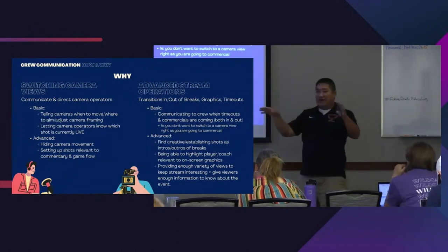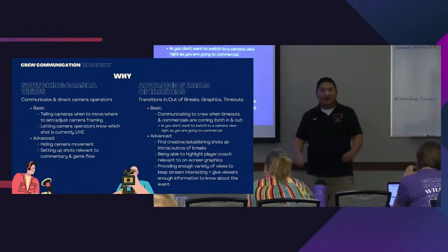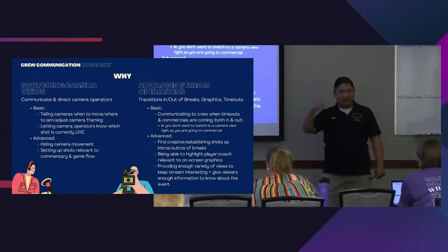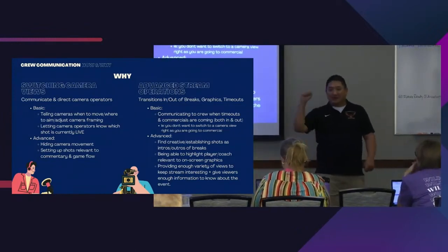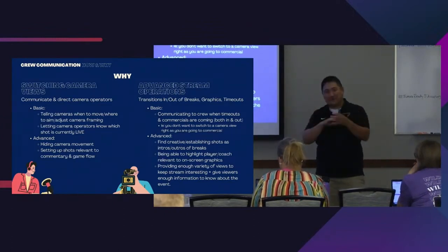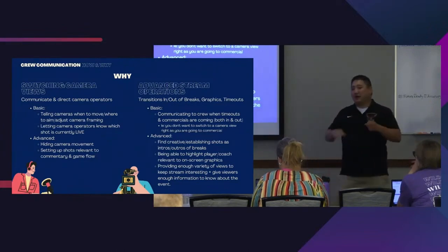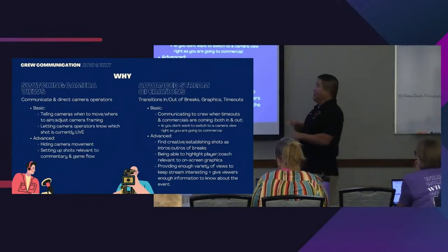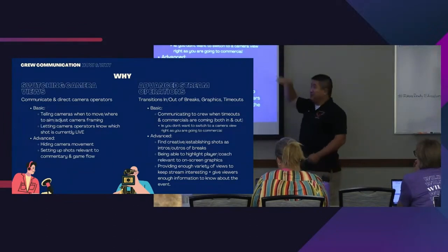There are a lot of different hand signals, but our kind of universal signals are: keep it going — just keep going — and then we hold up a stop sign, or 'break, break, break.' Those are universal signals we use. I can also audibly say that for people on the same microphone. But that's only the basic part.